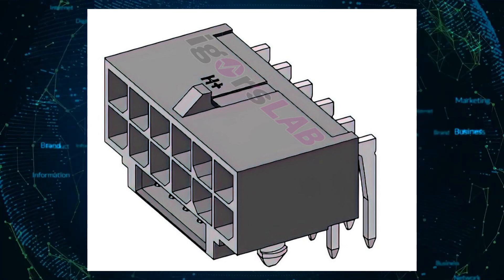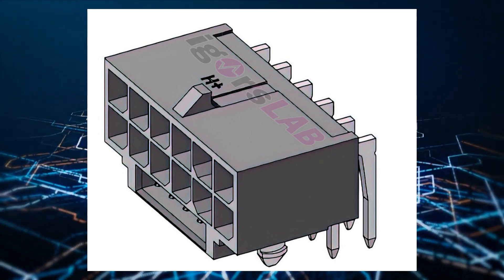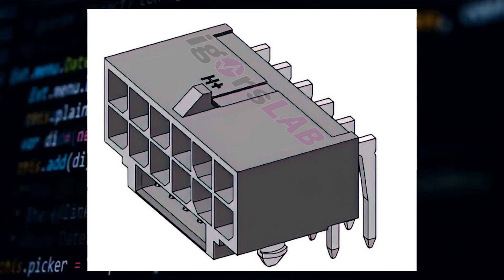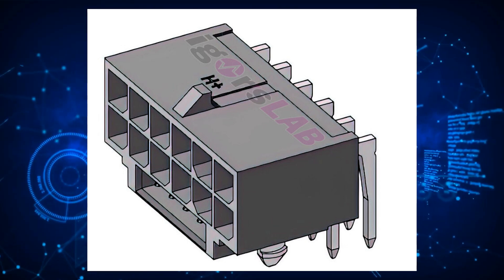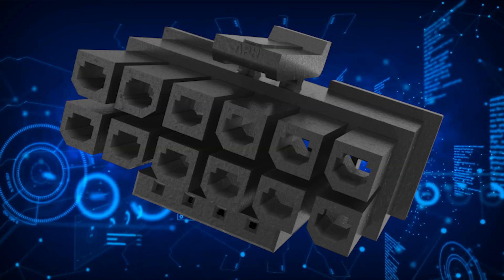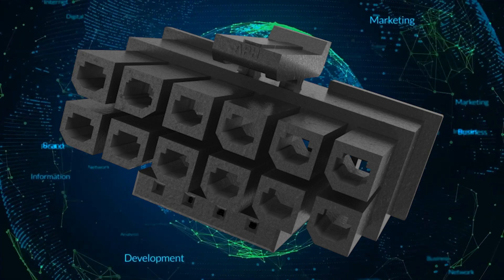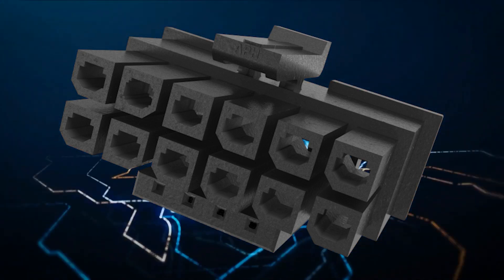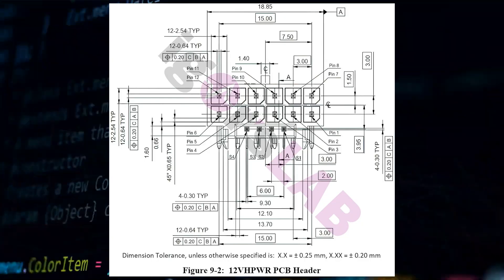The new standard is said to provide 55 amps of continuous power through a 12V rail, which would allot up to 600W of power to be delivered directly to the graphics card. The connector has an interesting form factor — it looks like a slightly bigger version of the Microfit connector with 12 pins, but it also has 4 extra pins on the bottom.